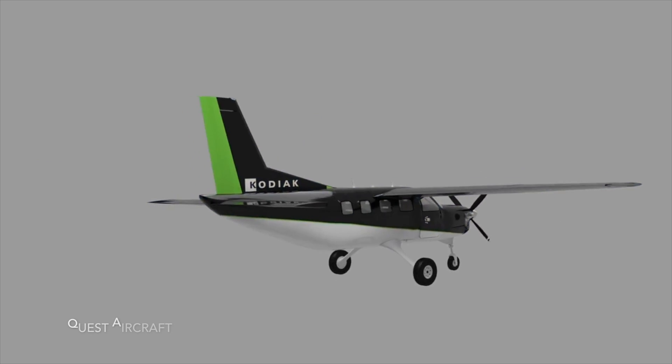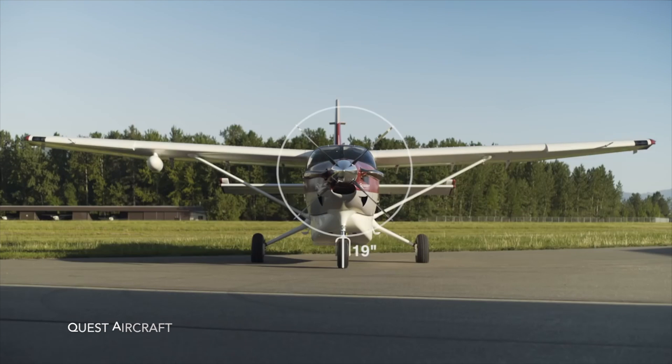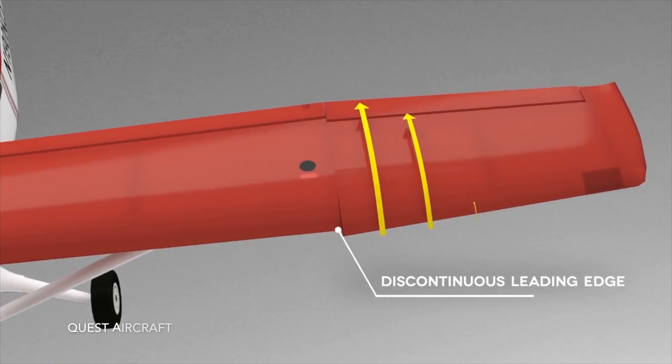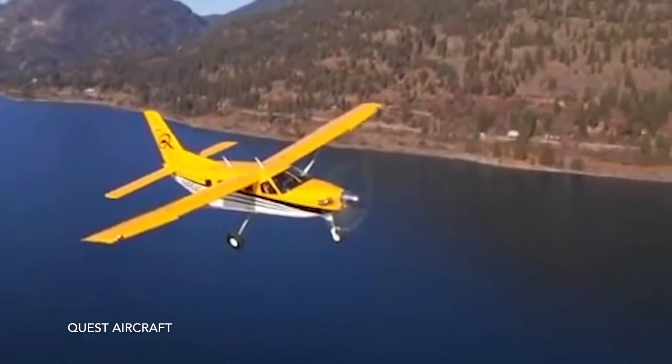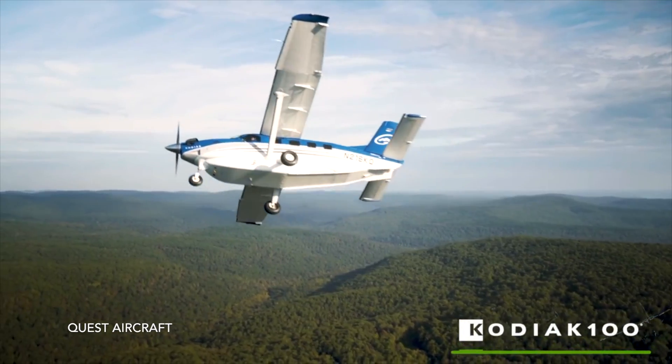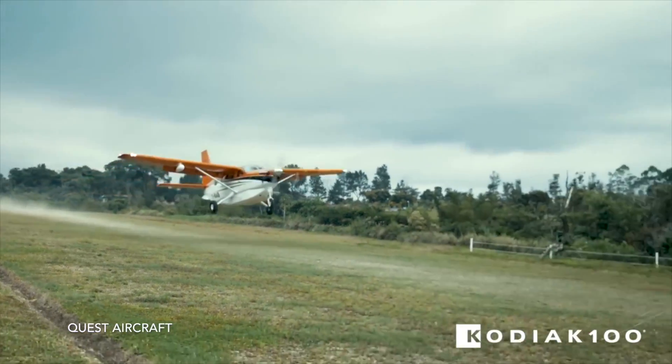Can you talk a little bit about technical details and some performance? You mentioned that it's designed as a bush airplane, meaning you can take off and land in remote places. Can you tell us a little bit more about that and what kind of missions this aircraft is used for? So the Kodiak 100 is designed to take off and land at full gross weight in less than a thousand feet.